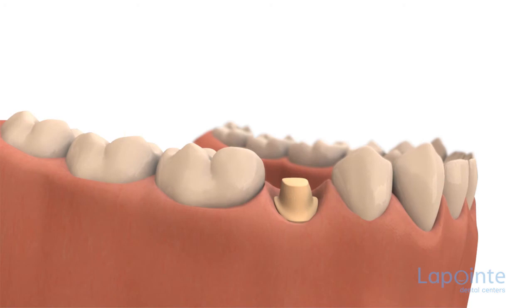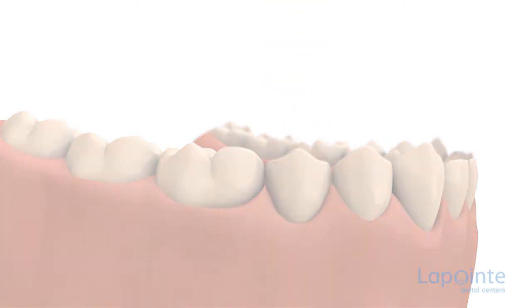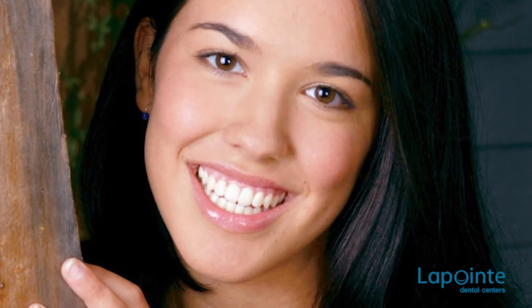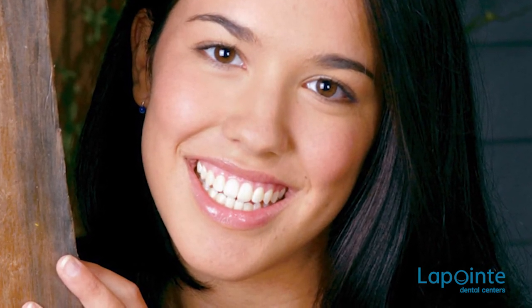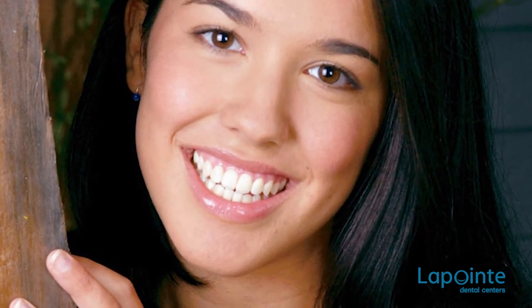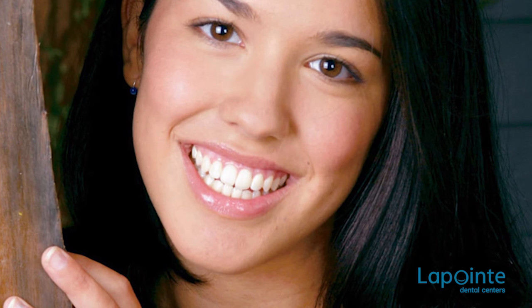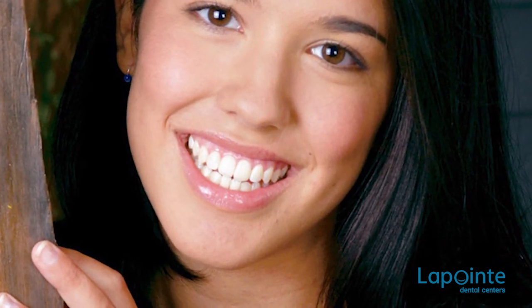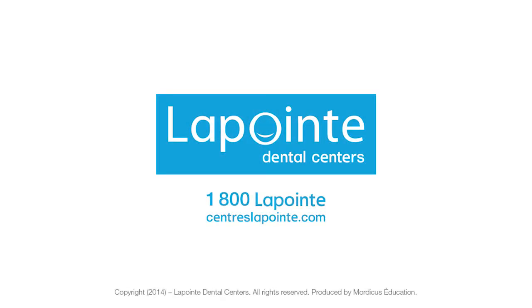Once the ceramic block is sculpted, it will be cemented to the carved tooth. The success rate of the restoration performed by CAO technology is evaluated at 95% at 10 years and 90% at 18 years, thus achieving a success rate that is largely superior to conventional dentistry.